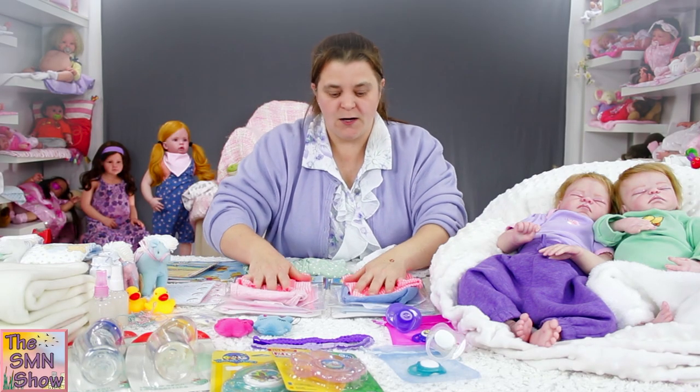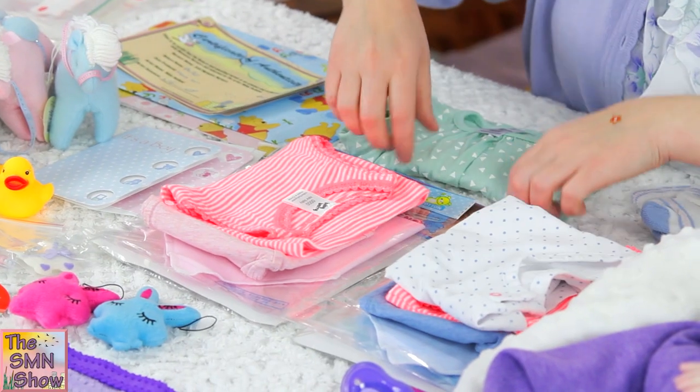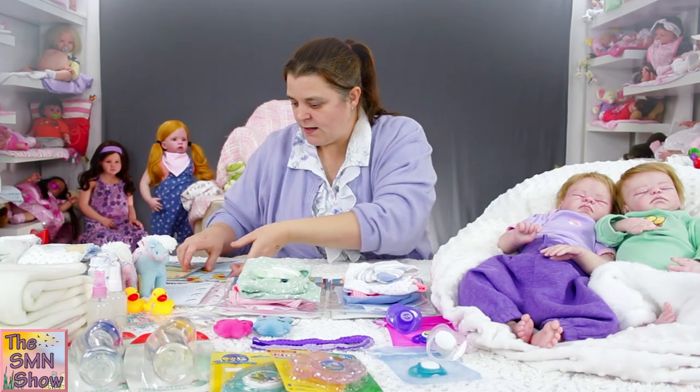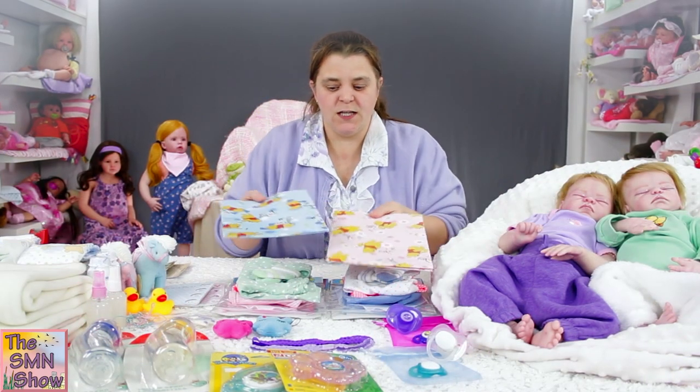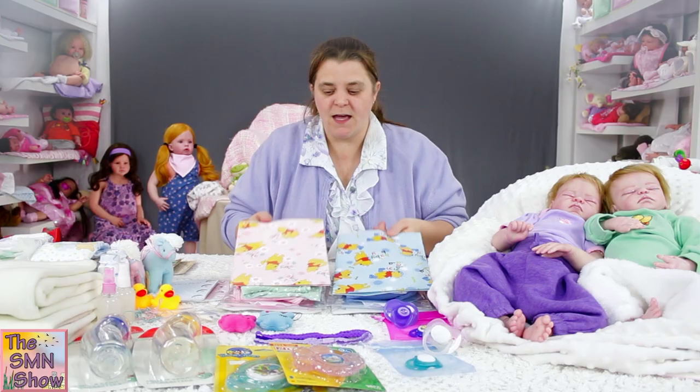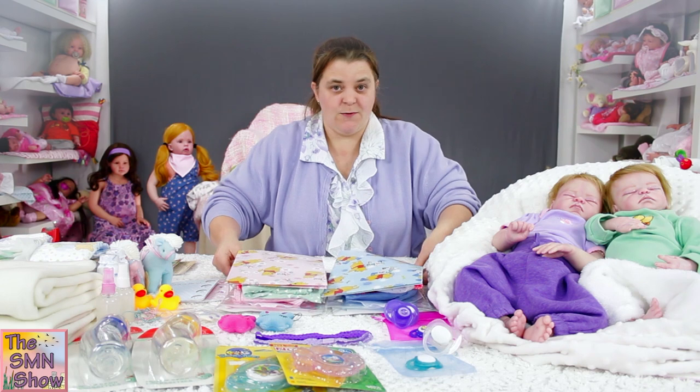I'm going to wrap up their clothing packs in some nice pretty paper. I've got them some nice Winnie the Pooh themed paper, so I'm going to wrap them up in that. We'll do that when I have a bit more room.